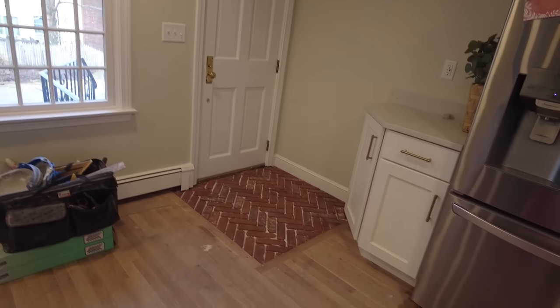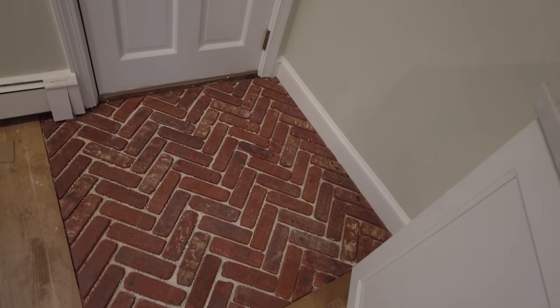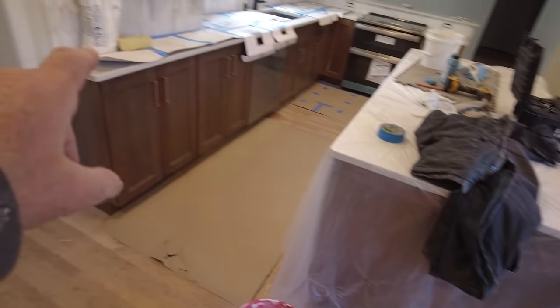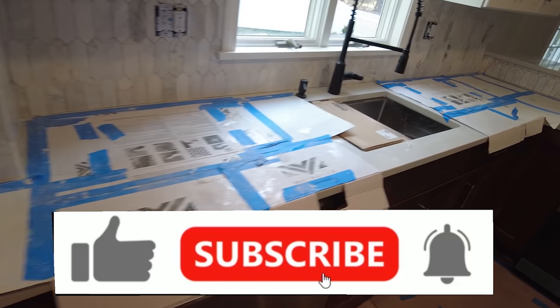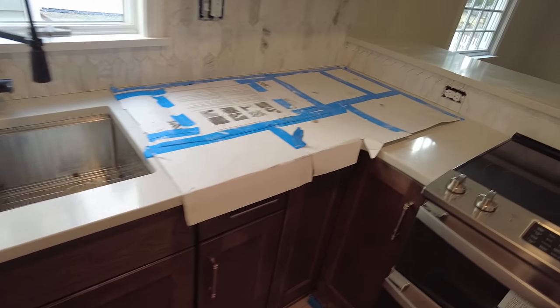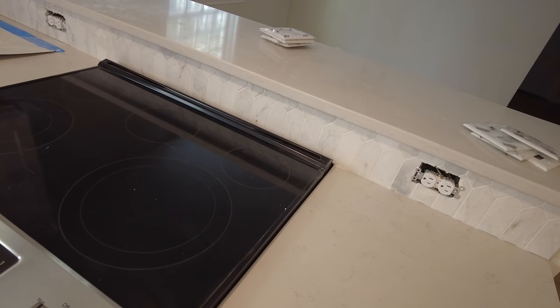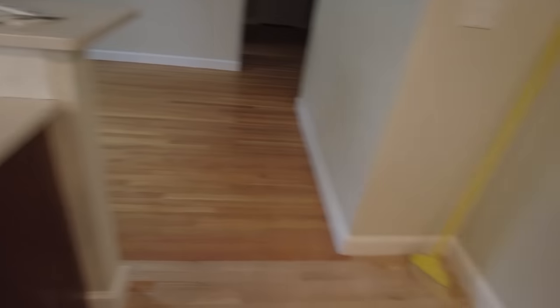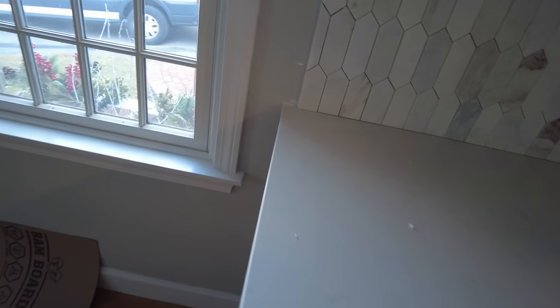I'm doing some work in this house — installing a backsplash and a little floor over here. This is really garbage tile but it's what they wanted. I got the backsplash done, and I try to take care of all the details. This part is grouted because I wanted to get the stove in before they put it in.